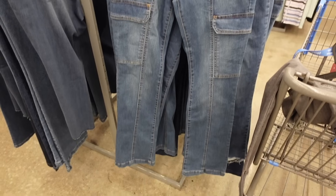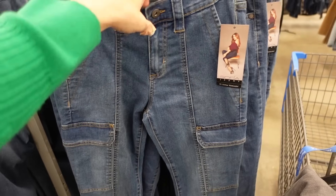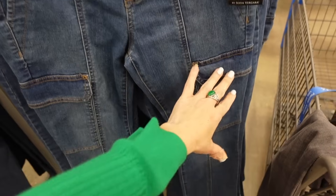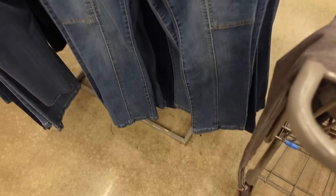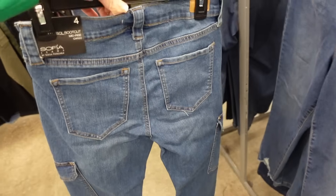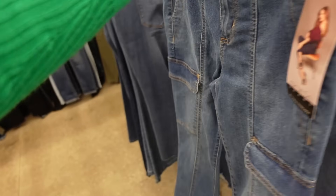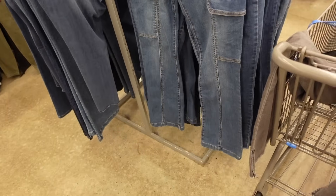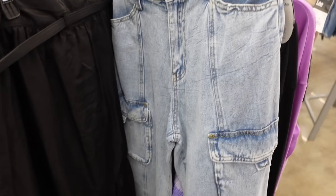These bootcut jeans are going to look really good on a rectangle body type — mid-rise, side pockets, flat pocket through the leg with seam detailing, and pockets on the back — $24.50.